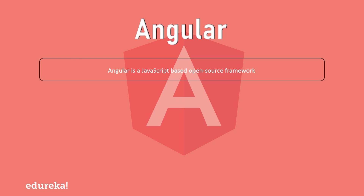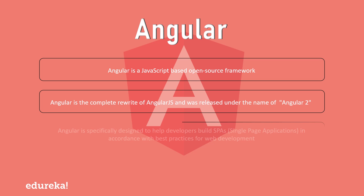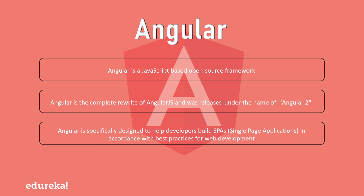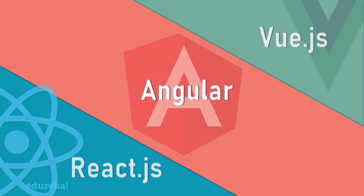This resulted in satisfied users and a sudden boost in its popularity. Next let's talk about Angular. Angular is a TypeScript-based JavaScript framework that has been developed and maintained by Google. Angular is a complete rewrite from the same team that built Angular.js, but Angular is completely different from Angular.js. Angular is exceptional at executing complex tasks and handling dependencies. It is specifically designed to help developers build SPAs — single page applications — in accordance with best practices for web development.